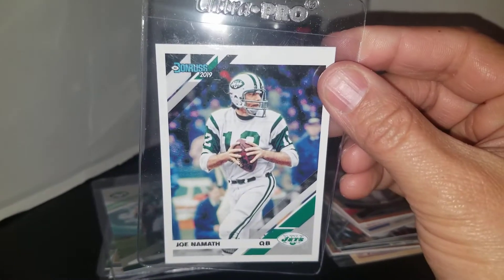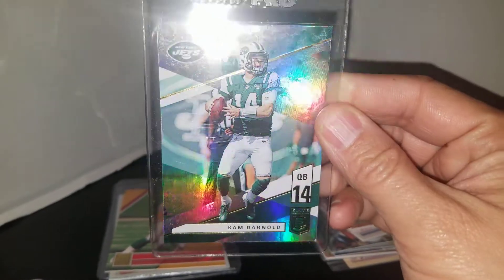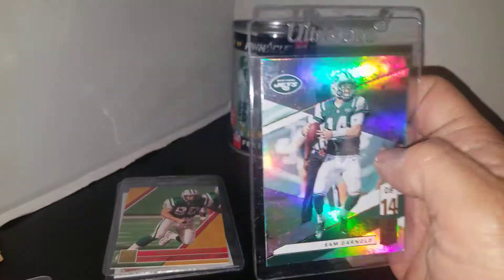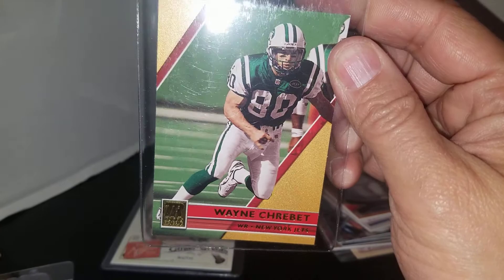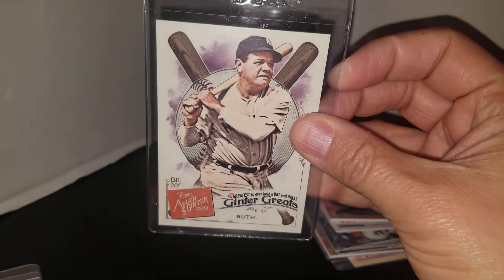Got another Namath from Donruss. Picked up a Sam Darnold foil for the Darnold PC, which is really small right now but it's growing. Also picked up this Wayne Corbett, which I knew I did not have.